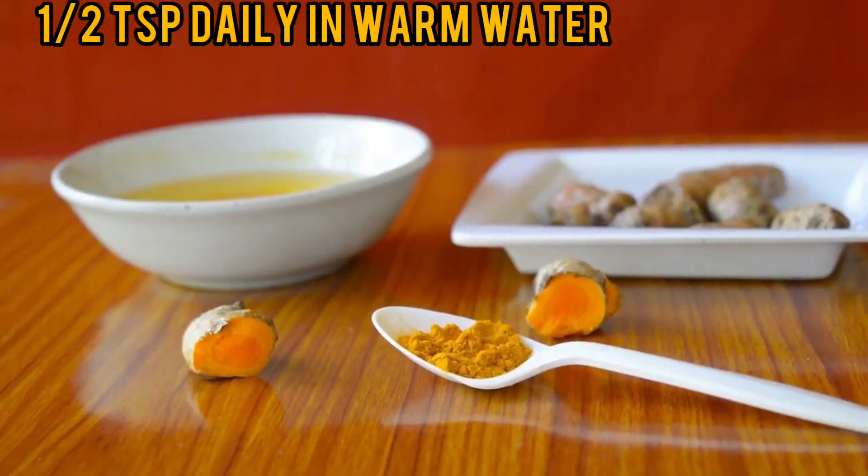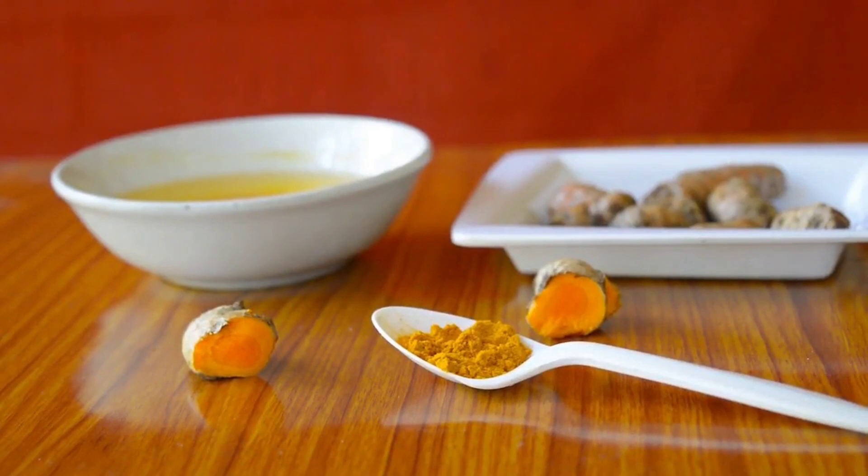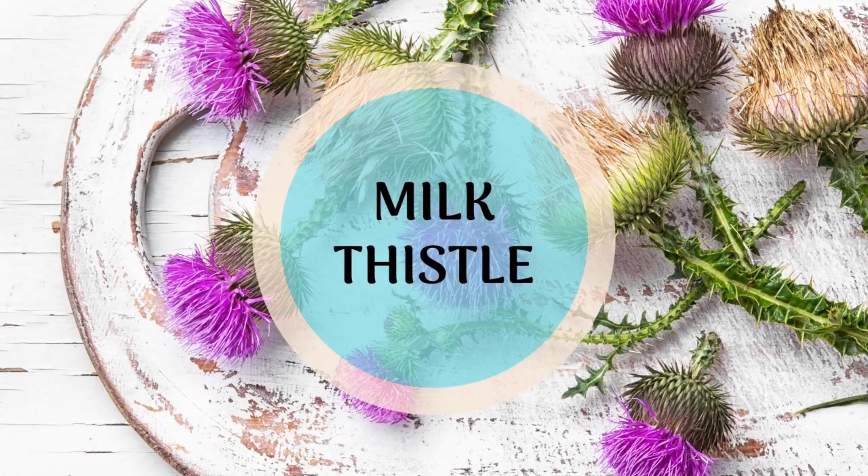Turmeric contains a compound called curcumin, which improves the body's ability to digest fats and also helps to regenerate damaged liver cells. Then we have the milk thistle herb.